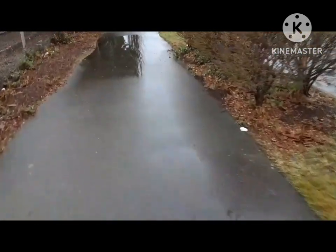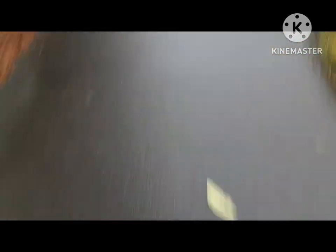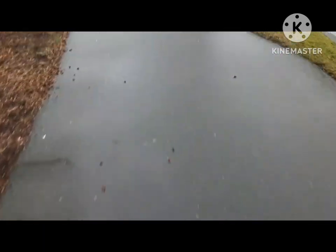Wet asphalt is the most dangerous. It's pretty slippery, so you just keep easy strides.